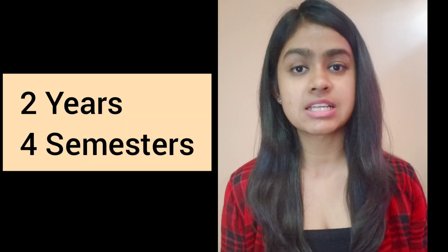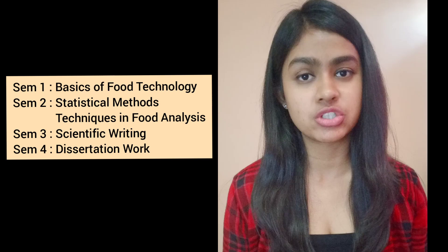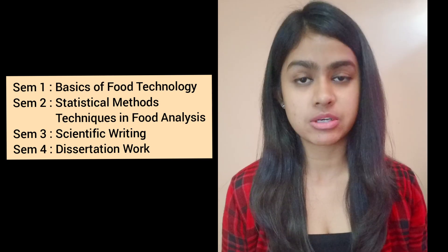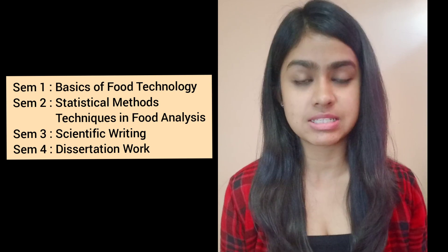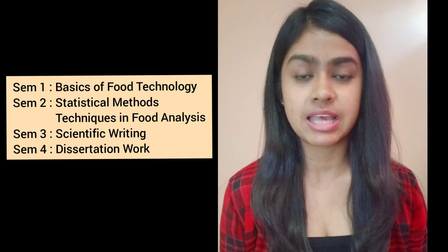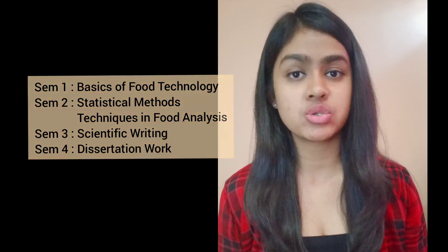The duration of the course is two years and it consists of four semesters. In the first semester, we learn about the basics of food technology. In the second semester, we learn about statistical methods, techniques, and food analysis. In the third semester, we learn about scientific writing, and in the fourth semester, we have our dissertation work.